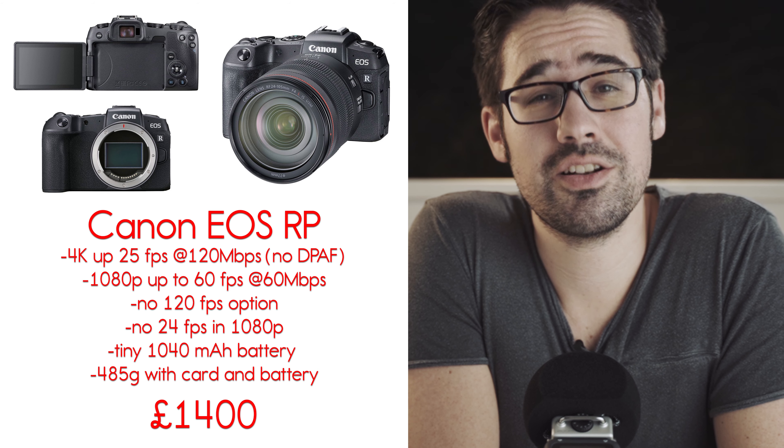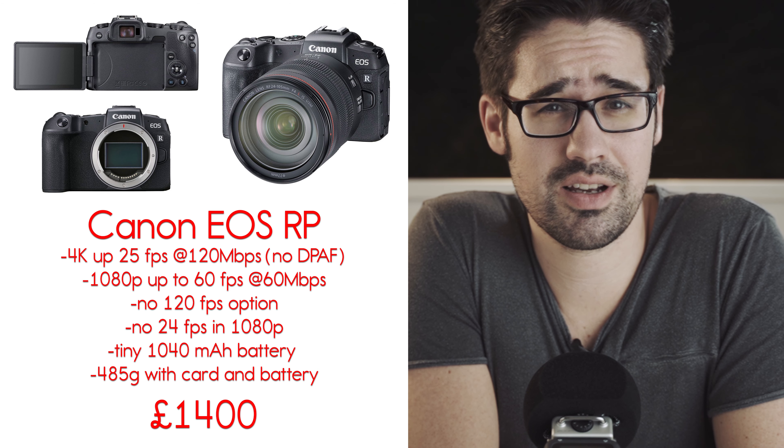Hello everyone, this is the news. Canon has announced the lackluster EOS RP. It shoots 4K without the dual pixel AF up to 25fps and 1080p up to 60fps.